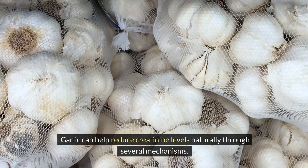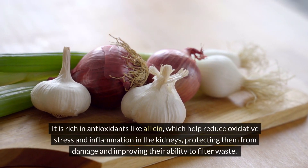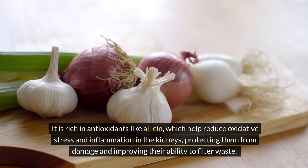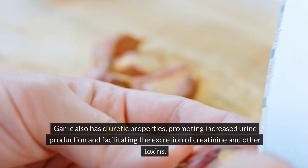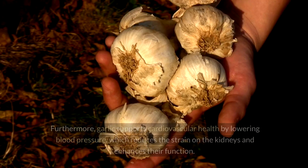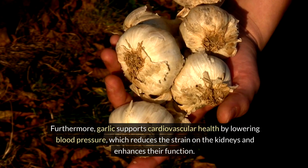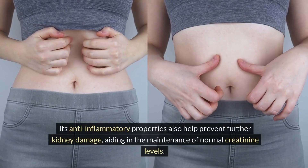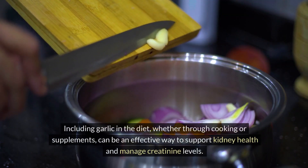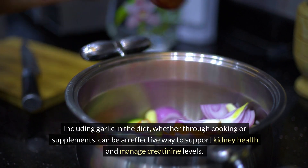Six: Garlic. Garlic can help reduce creatinine levels naturally through several mechanisms. It is rich in antioxidants like allicin, which help reduce oxidative stress and inflammation in the kidneys, protecting them from damage and improving their ability to filter waste. Garlic also has diuretic properties, promoting increased urine production and facilitating the excretion of creatinine and other toxins. Furthermore, garlic supports cardiovascular health by lowering blood pressure, which reduces the strain on the kidneys and enhances their function. Its anti-inflammatory properties also help prevent further kidney damage, aiding in the maintenance of normal creatinine levels. Including garlic in the diet, whether through cooking or supplements, can be an effective way to support kidney health and manage creatinine levels.